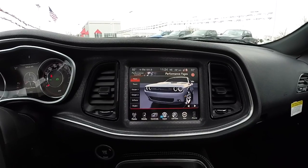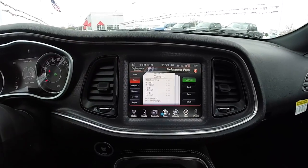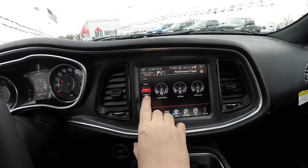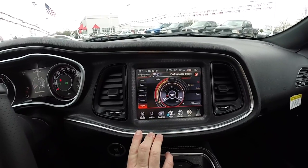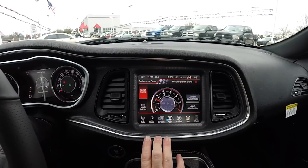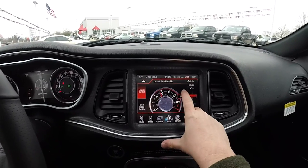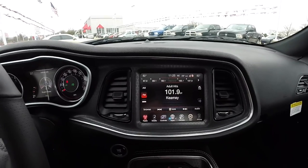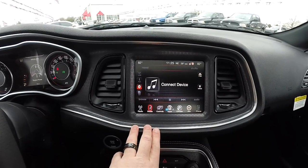The Uconnect 8.4-inch touchscreen display is currently showing the performance pages, which display different timers, gauges, and horizontal lateral g-forces, as well as engine power output. Within performance control, you can activate launch mode and set your RPM launches anywhere from 1500 RPM all the way up to 3500 RPM. The radio consists of AM, FM, and Sirius XM satellite radio. Within media you have Bluetooth, auxiliary input, USB port, and SD card.